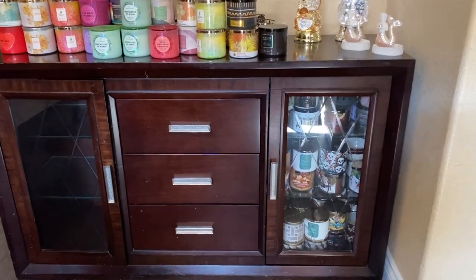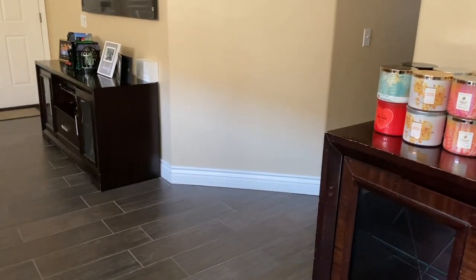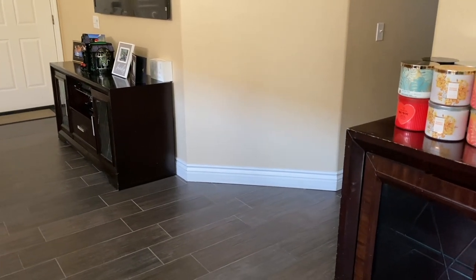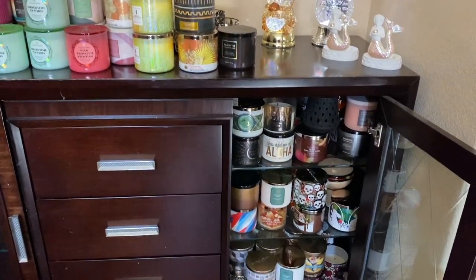You guys can see what I have. I'm going to open this up and take you to the two other areas where I have candles. I have some over there where it should be like DVDs and kids' games, but I have candles under there too. And then I'm going to take you into the kitchen and my son's room.